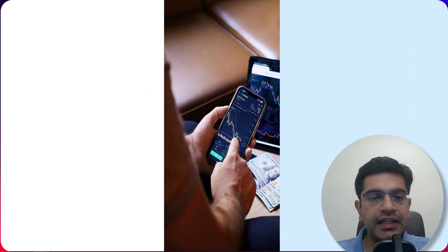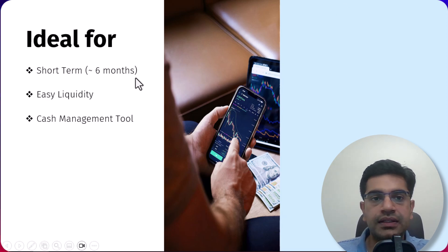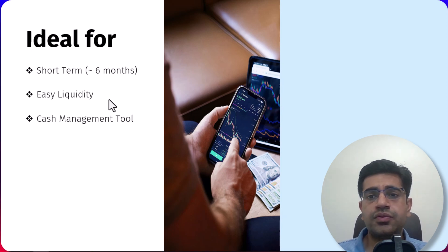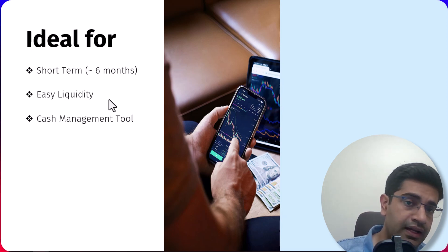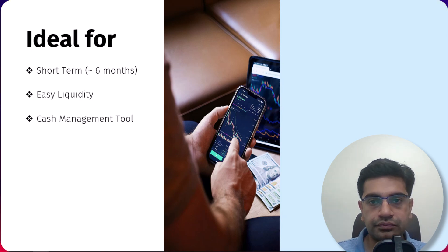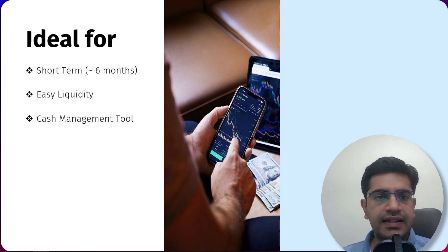Now let's talk about when and why you should consider investing in liquid growth ETFs. These are ideal for several reasons. For a short-term investment horizon typically less than 6 months, liquid growth ETFs can be a great choice, offering potential returns while keeping your money accessible. They provide easy liquidity — you can access your cash quickly without the hassle of transferring between your trading account and bank account. These tools also serve as an excellent cash management tool, allowing you to park idle funds in a low-risk environment while still earning competitive returns.